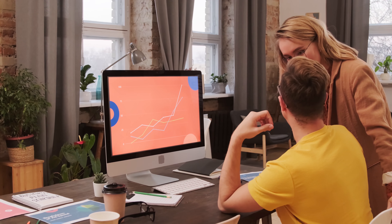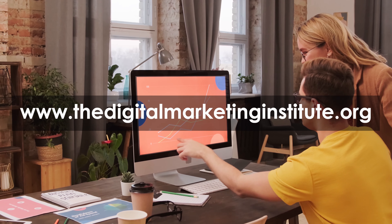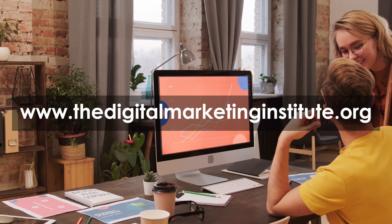For more information visit www.thedigitalmarketinginstitute.org